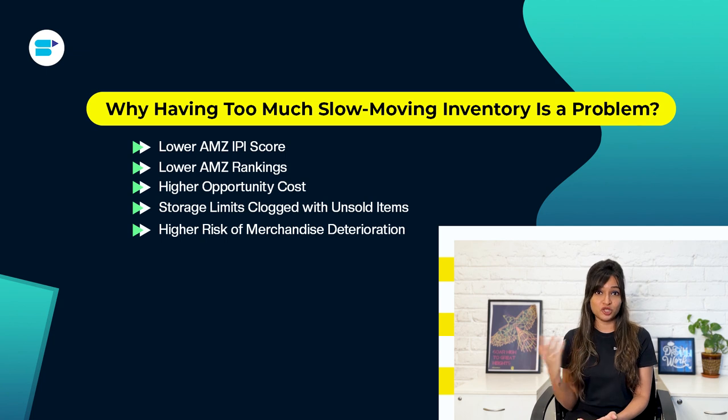New Amazon storage type limits impose overall inventory restrictions. Having more excess slow-moving products means less FBA storage space for your best-selling items, leading to stock-outs and a cycle of increasingly restricted storage space. Many products also lose value over time, especially items like gadgets that quickly become obsolete or fall out of fashion, leaving you with unsellable stock.